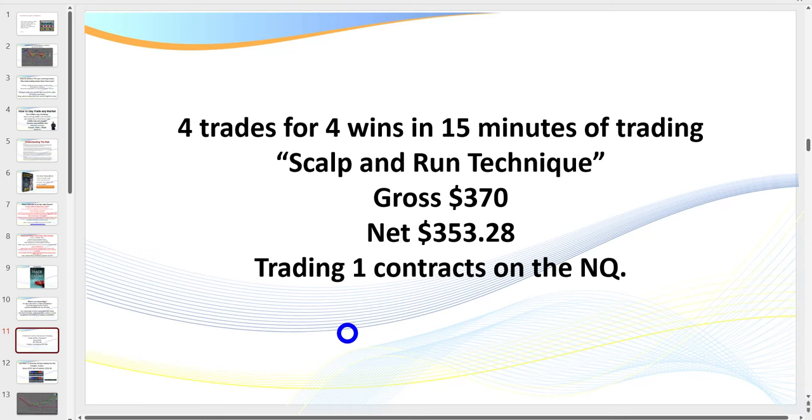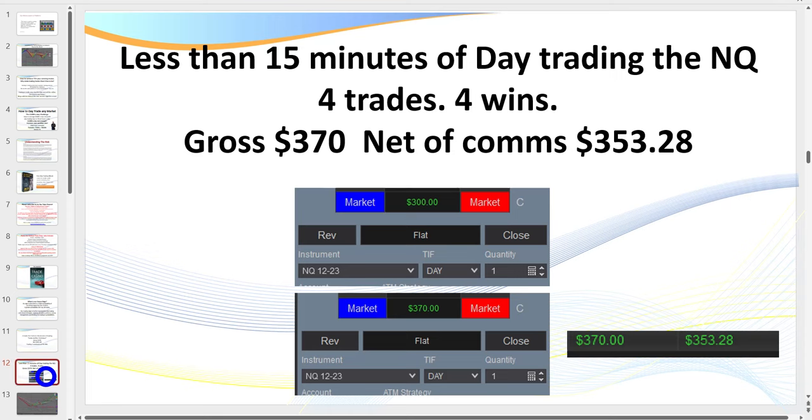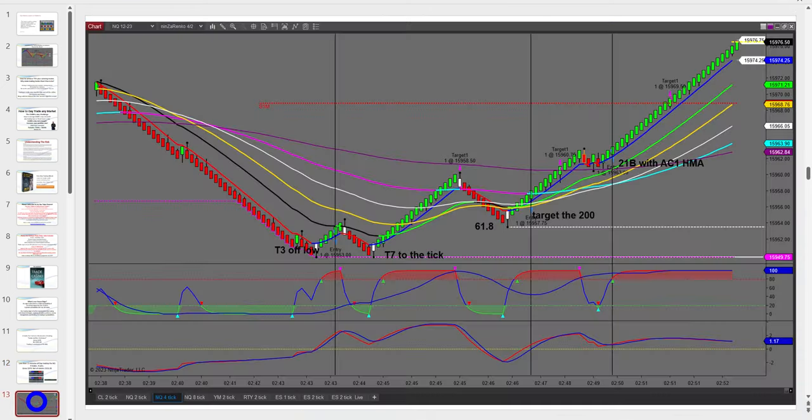In today's session: four trades, four wins in 15 minutes — $357.28 trading one contract. I was originally going to wrap up after three trades since my target was $200, and I was going to use it as an example for traders in my live trading room. But then I saw another great setup and ended up taking that trade as well, finishing up $357. Let me explain these trades and the logic behind them.